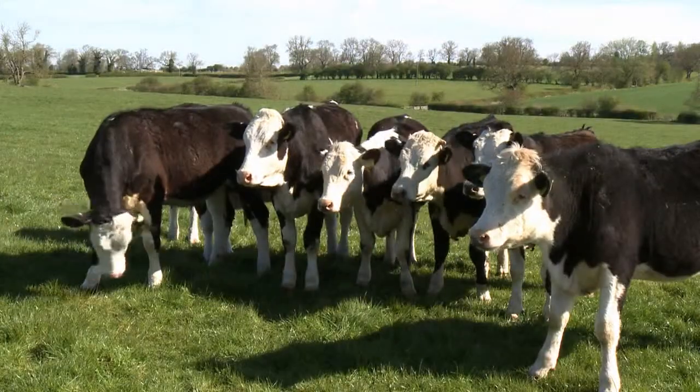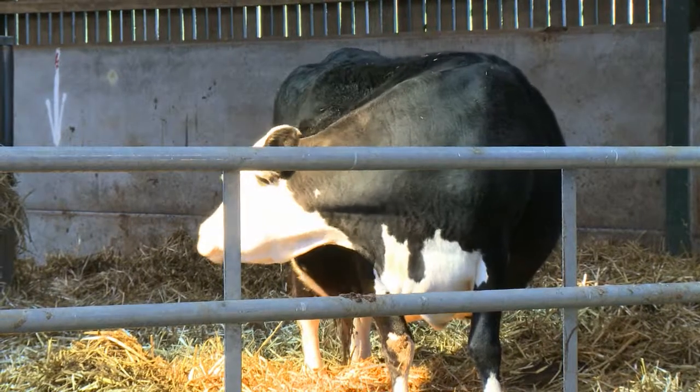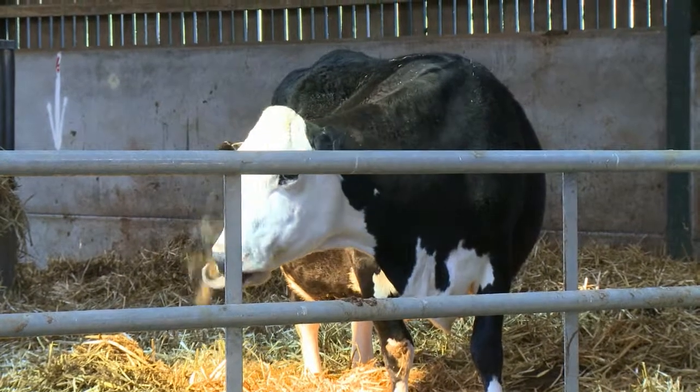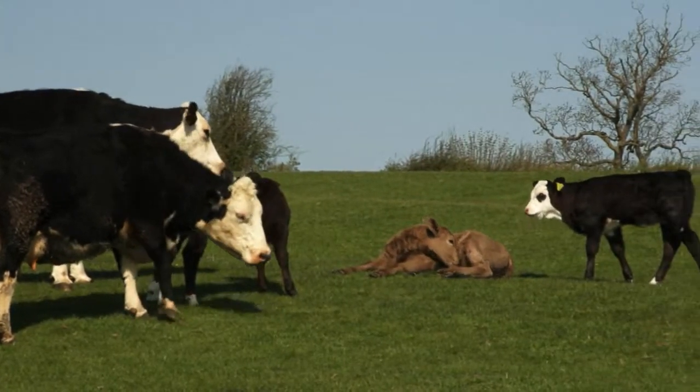Collecting and using information is vital to improve herd performance. It will reveal which animals are the most fertile and productive and identify those which aren't earning their keep. It also allows you to identify problem cows or areas which need addressing.